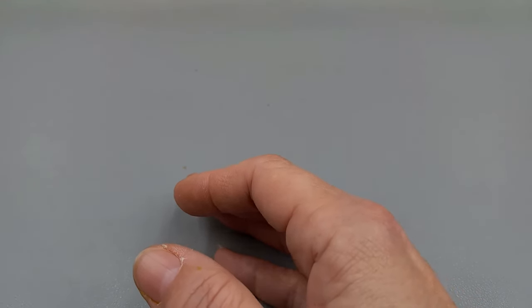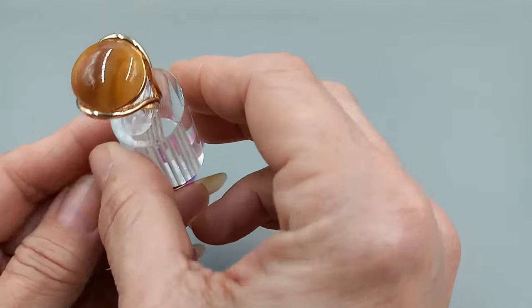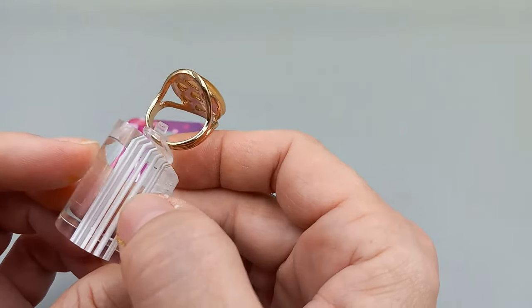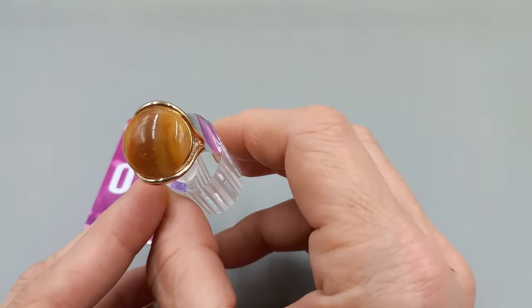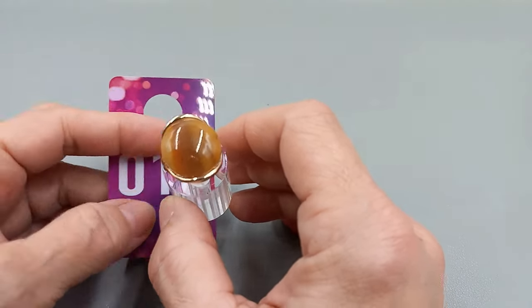Number 13 is a fashion ring. It is acrylic, it is a size 8. Really pretty, gold tone. It is definitely a costume ring. We will go ahead and do number 13 for $5.